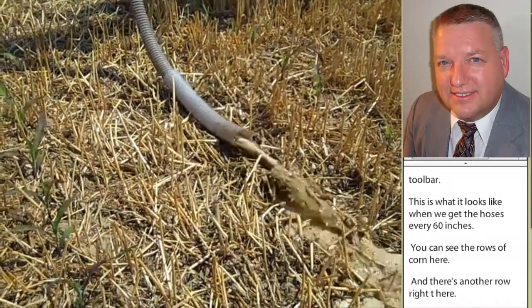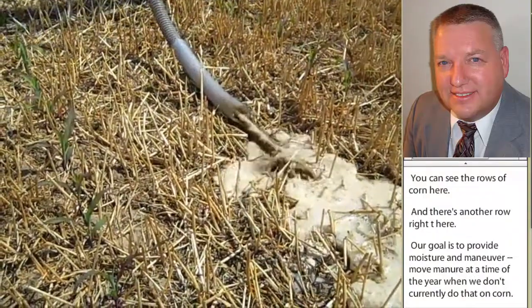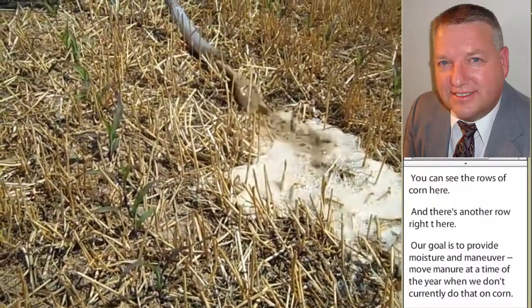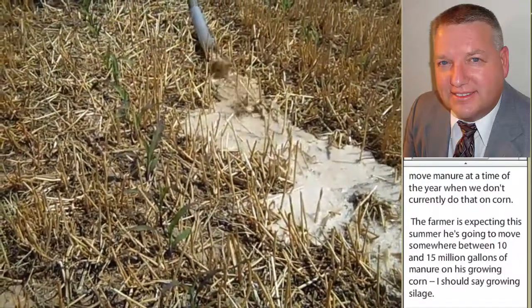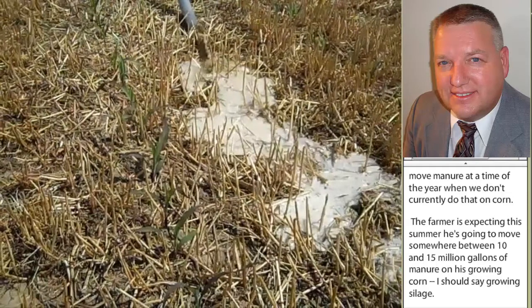This farmer is expecting this summer that he's going to move somewhere between 10 and 15 million gallons of manure on his growing corn, or I should say growing silage. At a time of the year when everyone else is going to be waiting for wheat to come off or waiting for silage to come off. We picked this hose up, put it in a five-gallon bucket, timed it, timed how fast the boom was moving, and this application rate came out to be right around 10,000 gallons per acre that day.